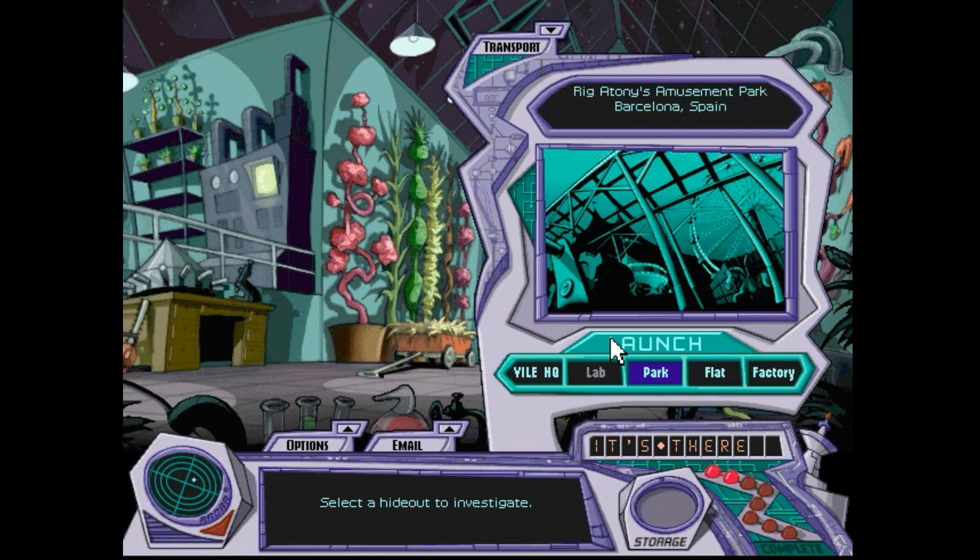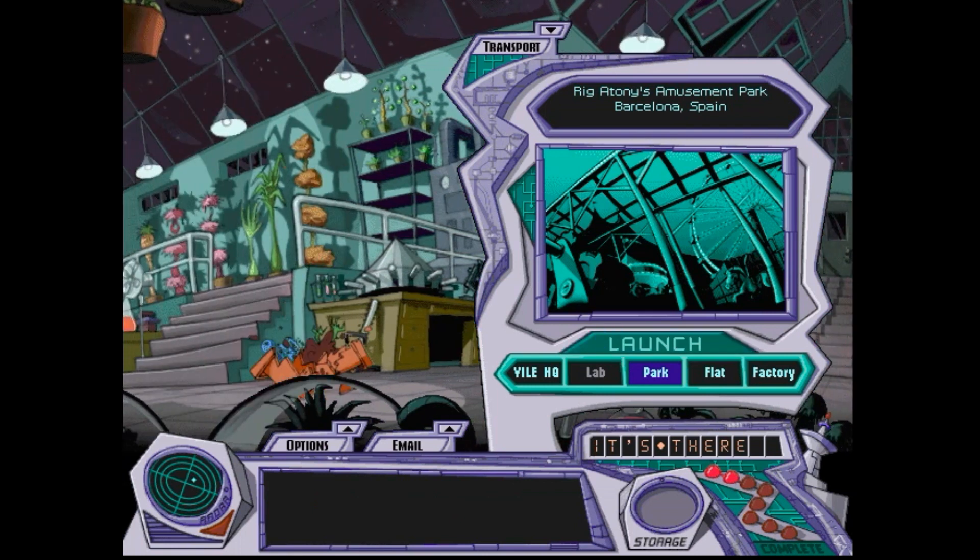So Rigatoni's place for the last time. That chase music sounds the same as a couple of times I did it in Word Detective.